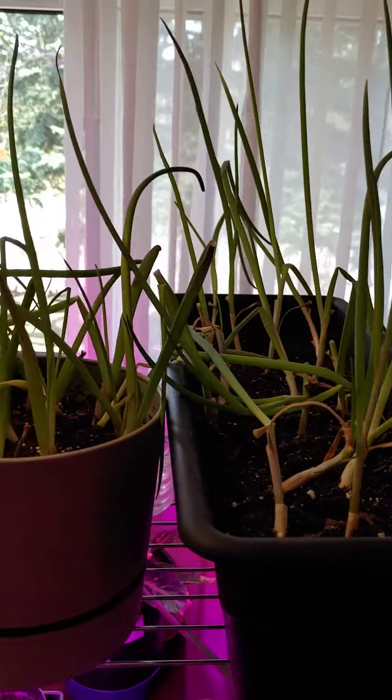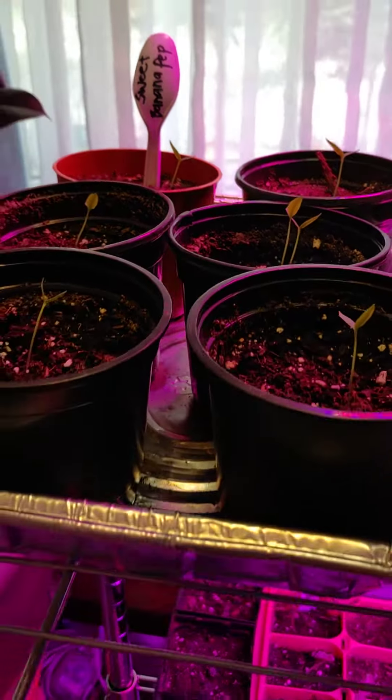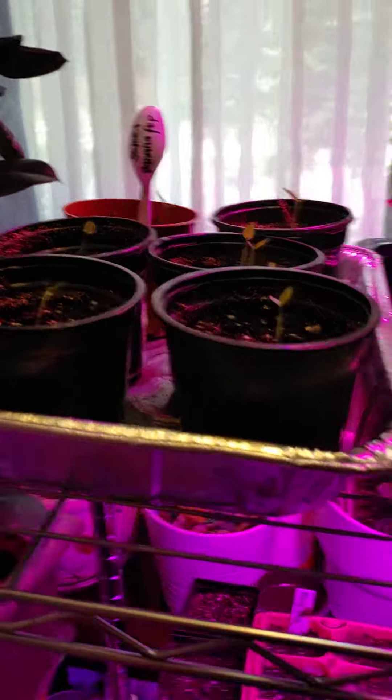Up here I have green onions, kalabasa, zucchini, and more peppers. Ito yung peppers na pang sigaw — sweet banana peppers.